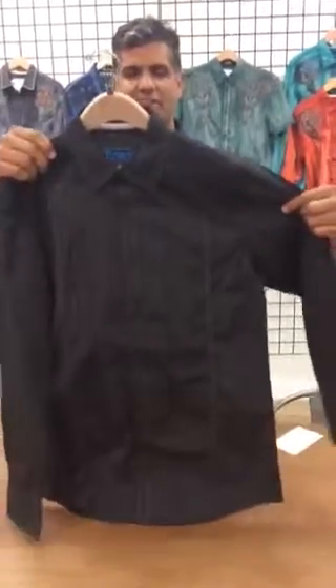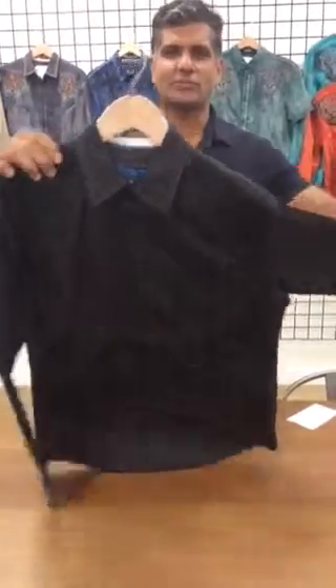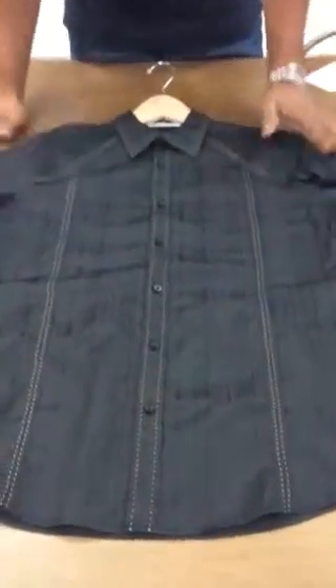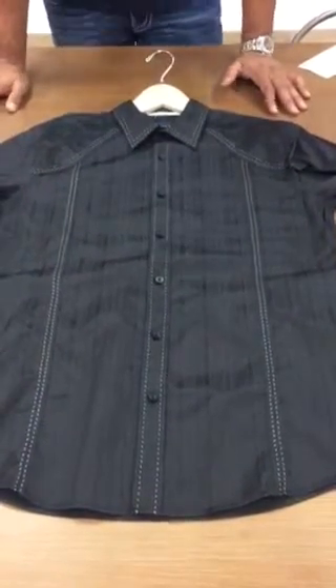Introducing the Copious, this is part of our signature collection of dressy styling. The newness factor of the Copious is the custom Dobby fabrication.